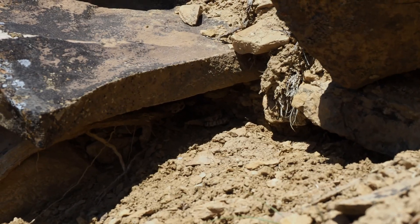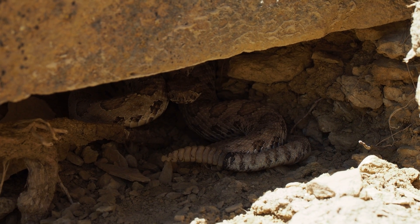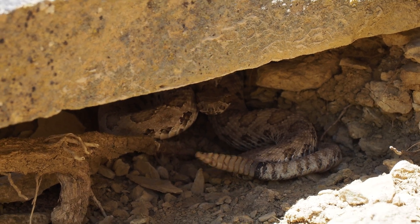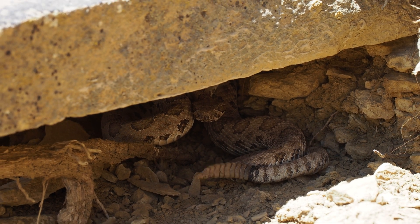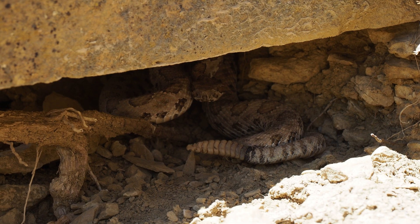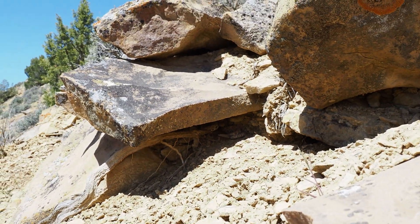Got a midget-faded rattlesnake rattling at us under this rock here in Eastern Utah on a lovely May day. Got a pretty long rattle. These guys don't get very big and they're very secretive. This is the first one I've seen in this area, so it's kind of cool to finally see one here.